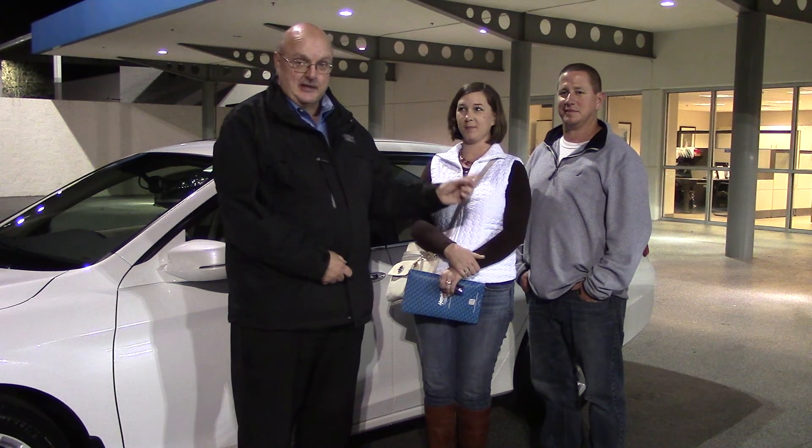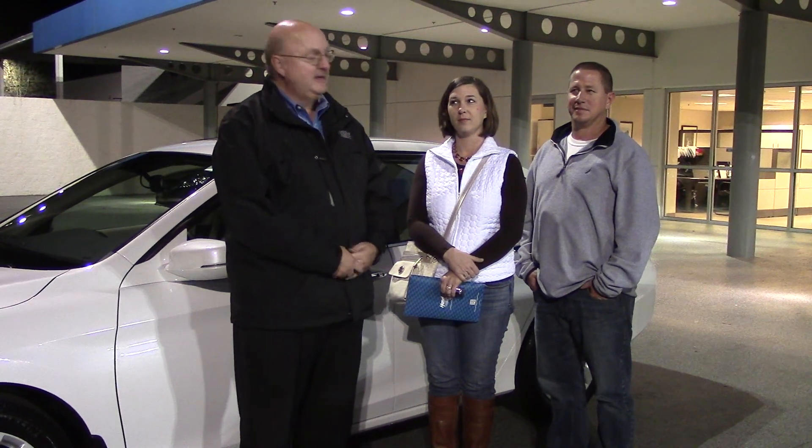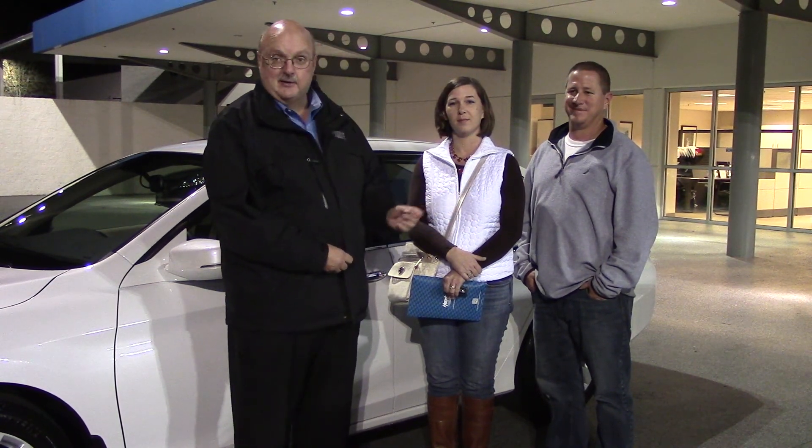And he owns a vending company. What's the name of your vending company? It's RSB — RSB Vending Company. So anybody down there who needs vending, he's the man. And if you get sick, go see her.